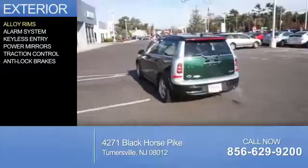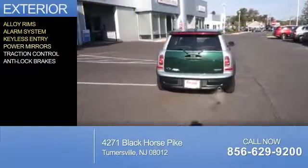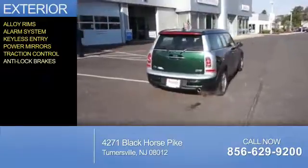The features include alloy rims, an alarm system, keyless entry, power mirrors, traction control, and anti-lock brakes.